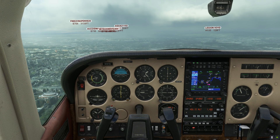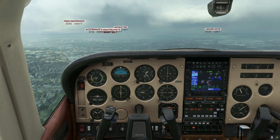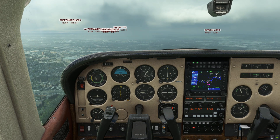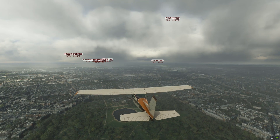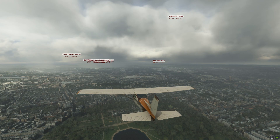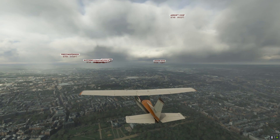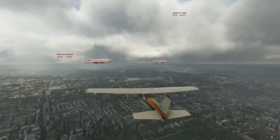Quite a few great aircraft have been on the market for some time - become proficient with them first. Do let me know your thoughts in the comment section below, give the video a like if you've enjoyed it, subscribe for more, and I'll see you soon.